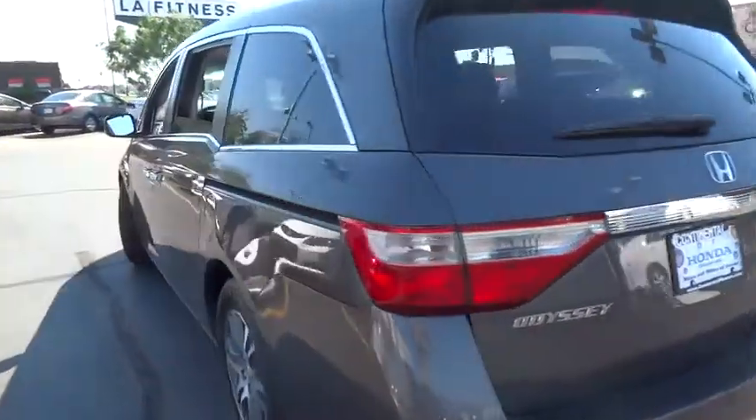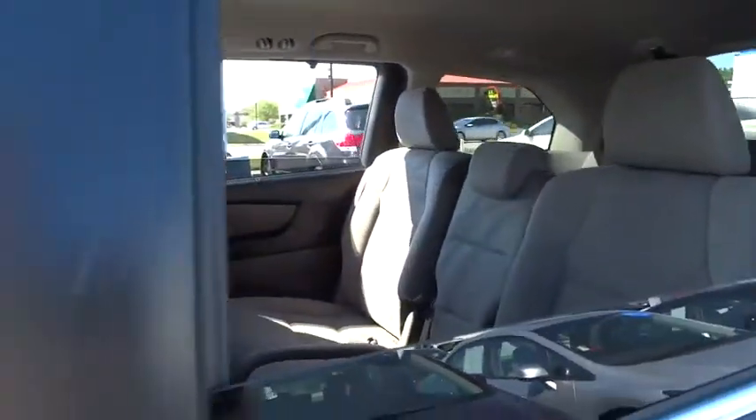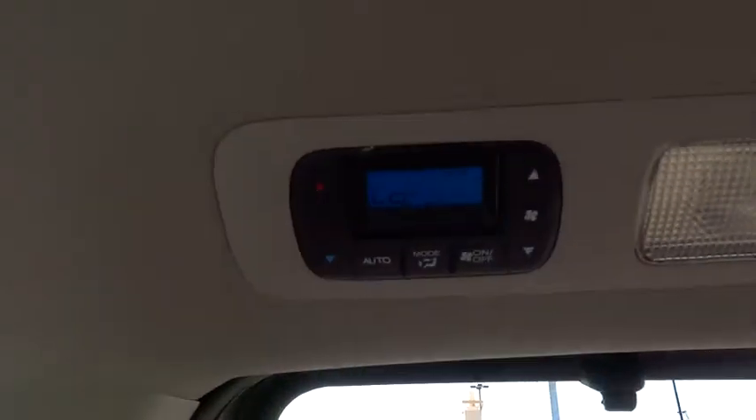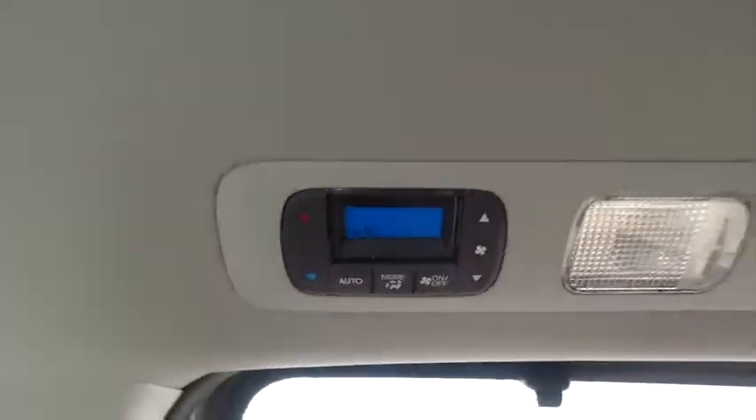Four-wheel disc brakes, aluminum wheels, floor mats, hard disk drive media storage, cruise control, rear defrost, premium sound system, universal garage door opener, climate control, AM-FM stereo radio, FWD.